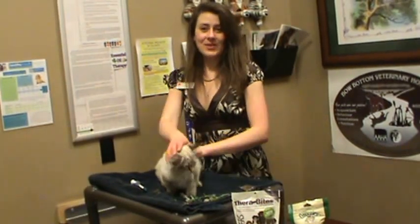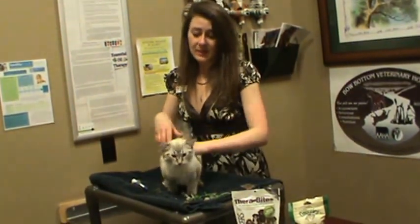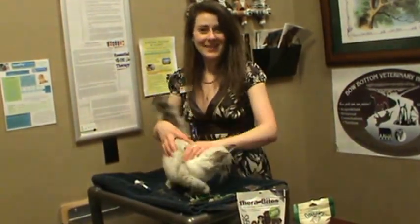If you have any questions or would like a close and personal video demonstration, you can definitely bring your cat in and our technicians can help you as well. Check us out online — we have more information at www.bowbottomvet.com. Thank you very much.